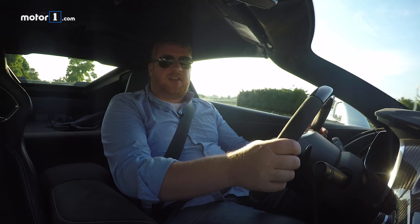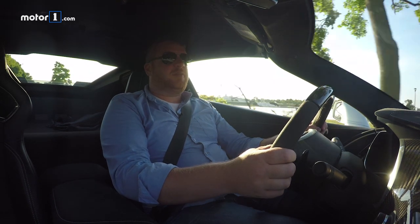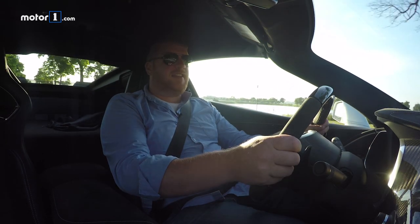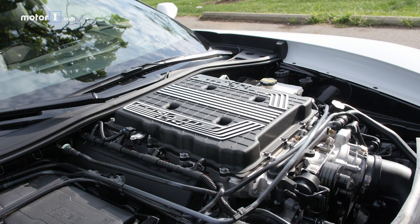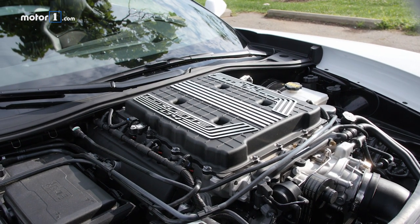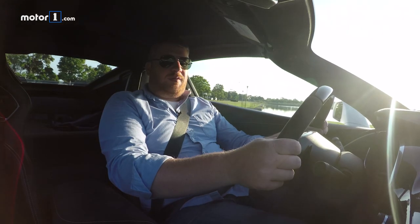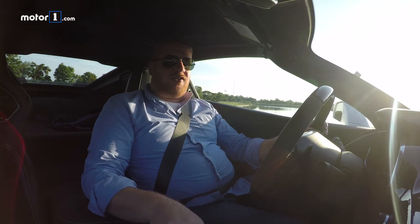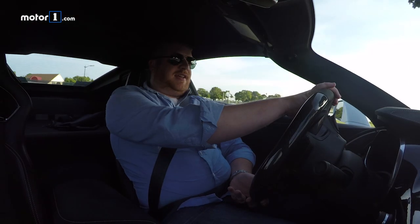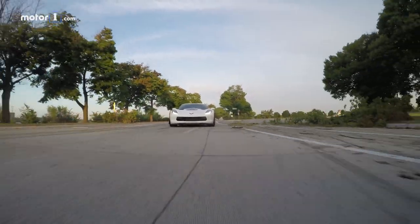This is still a Corvette Z06. That means there's a 6.2-liter supercharged V8 with overhead valves, as the Corvette gods intended, with 650 horsepower and 650 pound-feet of torque. And that's almost too much. Even with these stickier tires, it's kind of hard to rein in that power. The back end wants to squiggle around. But it also sounds very, very good when you stand on it.